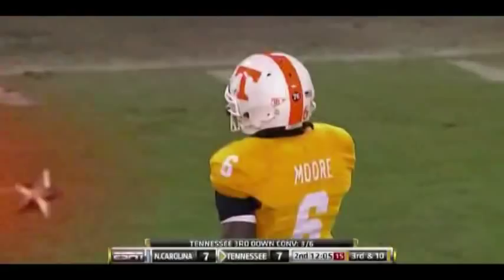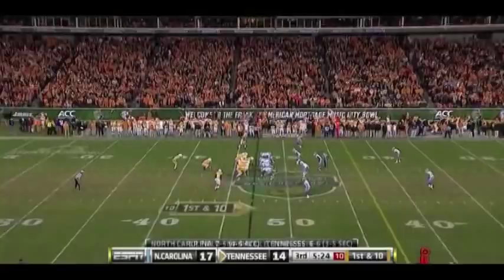I know you recruited him — Texas or something. Alright — 14-yard pickup by Stocker.